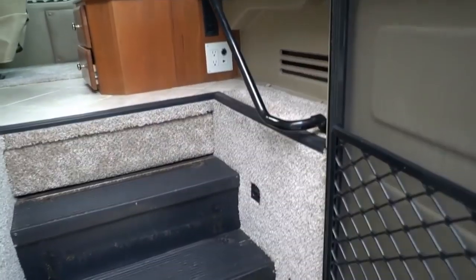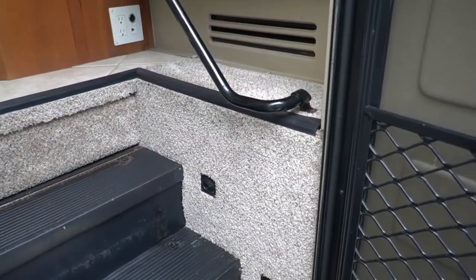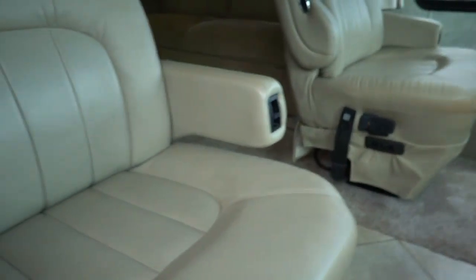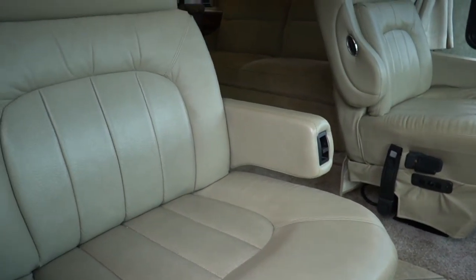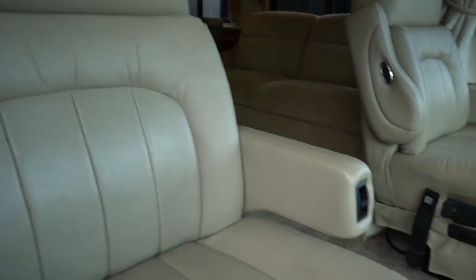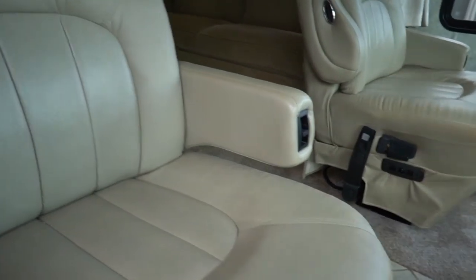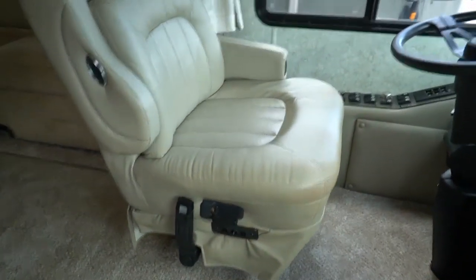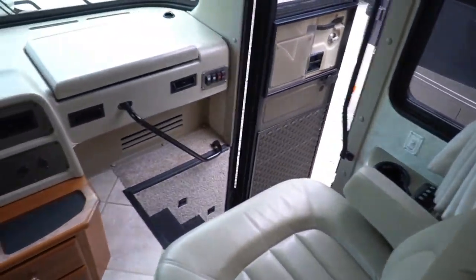Looking inside folks — we did install brand new carpet. Did a great job as usual. Padded carpet, very very nice carpet. These guys do an awesome job — I'm really proud of them. I've got both air conditioners on, they're nice and cold. Like I said, the dash air is ice cold.